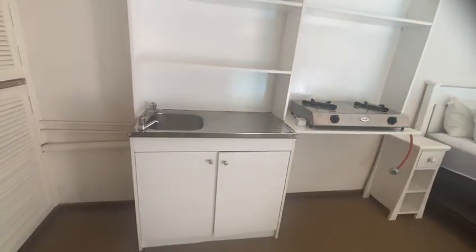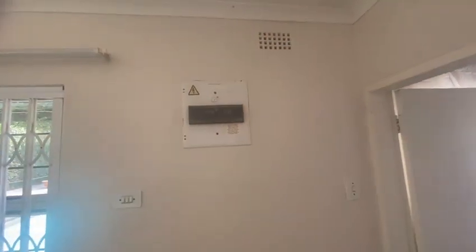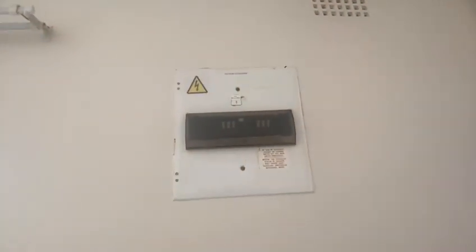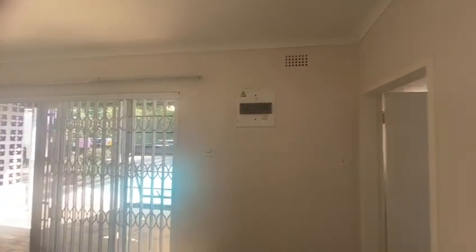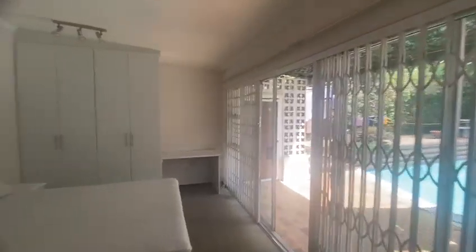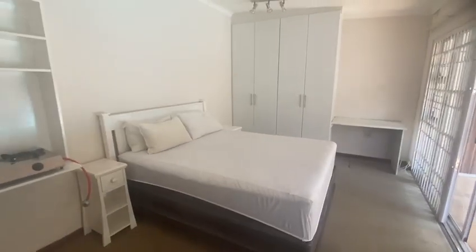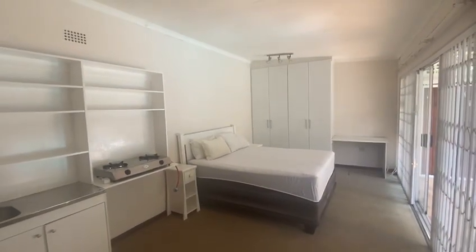Regarding electricity, the owner is going to put a prepaid meter here. Hopefully by the time a tenant moves in there'll be a prepaid meter installed, but if not, he'll just divide the cost.